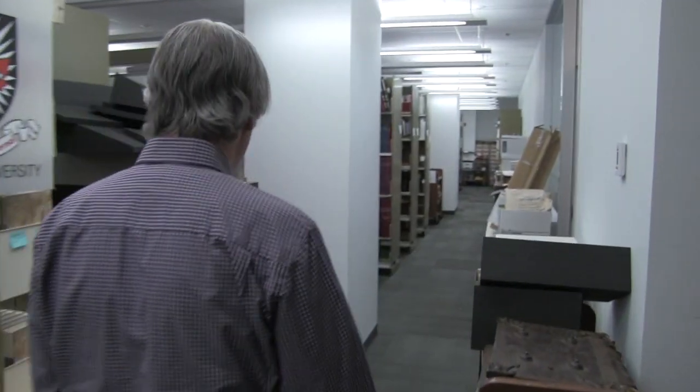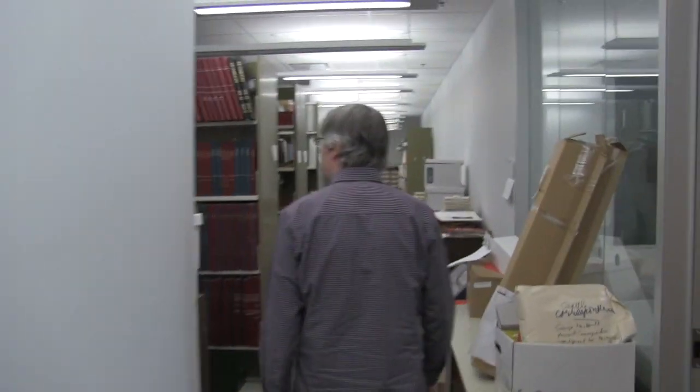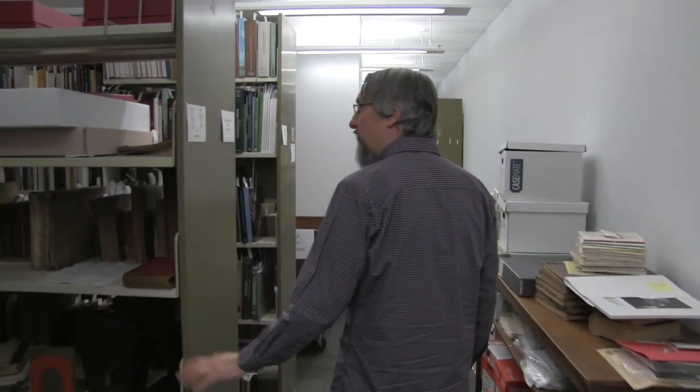Part of that is the medieval manuscript collection. My role is essentially to protect what we have, and that includes the manuscript material. We keep it in a climate-controlled environment, we make sure it's secure, not everybody has access to it — and that's essentially what my role is in that respect.